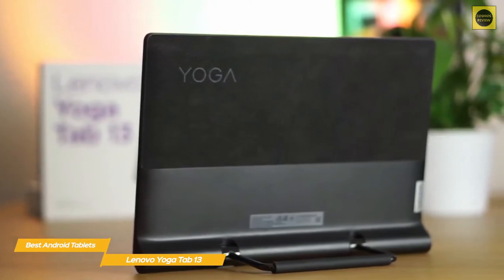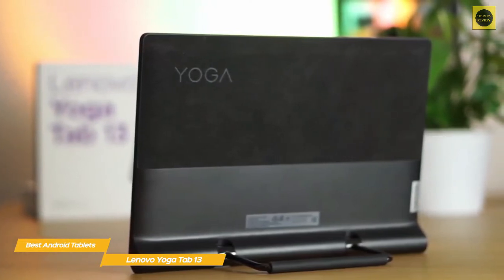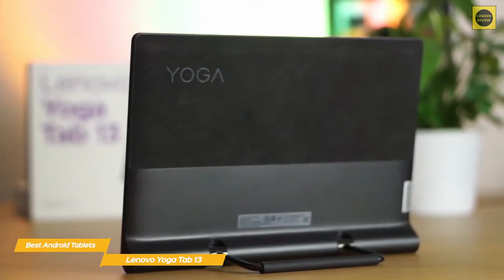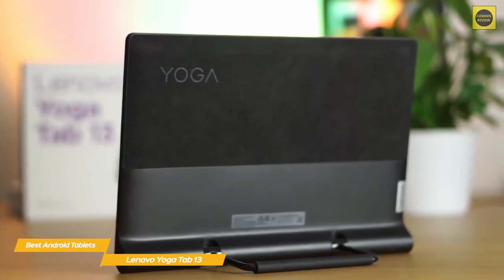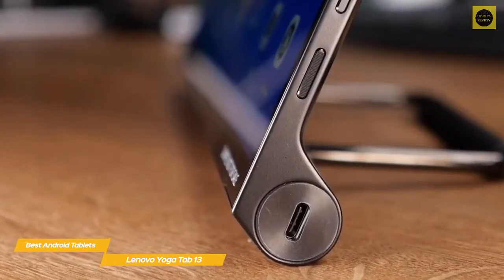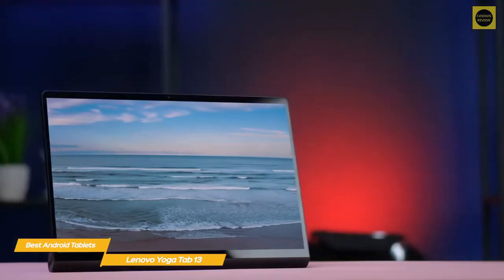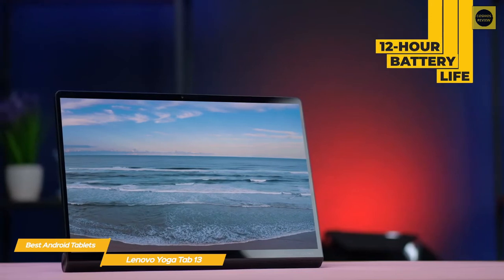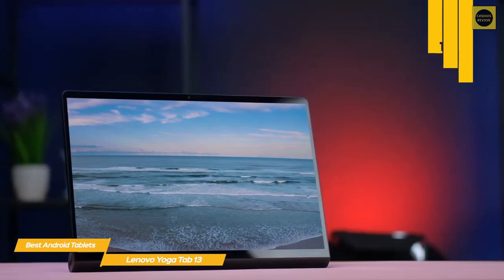It's paired with 8 gigabytes of RAM and 128 gigabytes of storage — a reasonable amount, though if you're using this tablet for work or larger files, you may find yourself relying on external hard drives or cloud storage. To connect those external devices, the tablet has a USB-C port and a micro HDMI port. The battery offers above-average performance with up to 12 hours of use on a full charge.